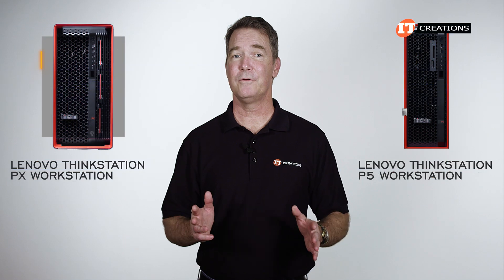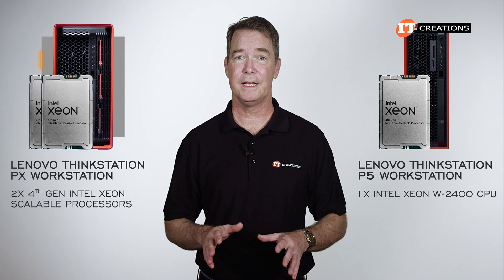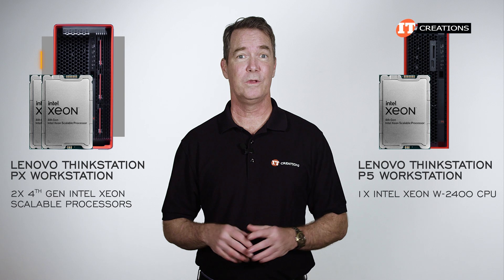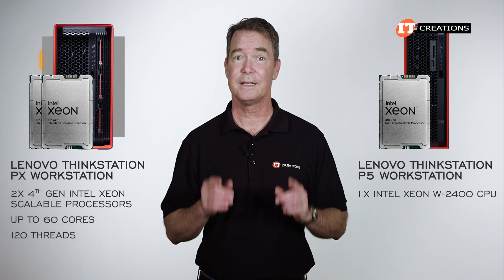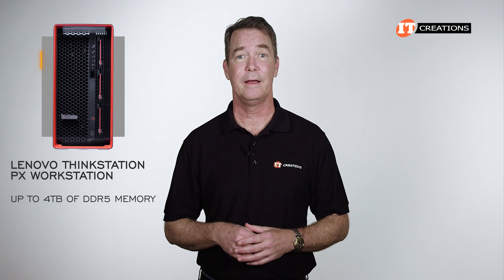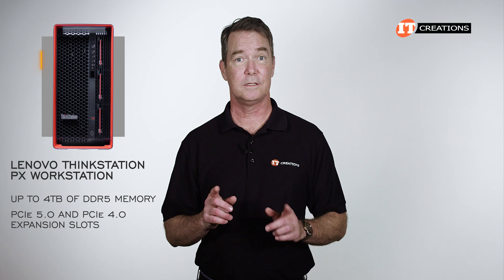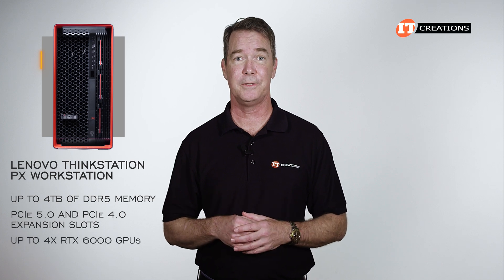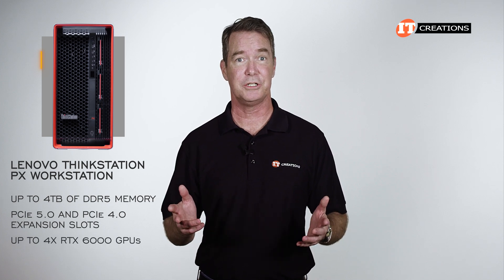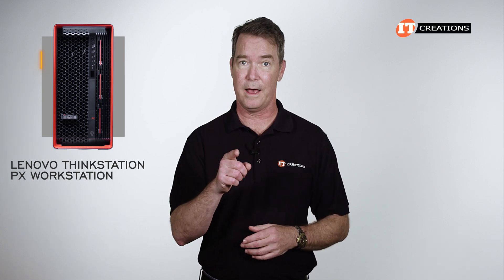The P5 only had a single Intel Xeon W2400 CPU. This one has dual fourth-generation Intel Xeon Scalable processors with up to 60 cores and 120 threads each. It also supports up to four terabytes of DDR5 memory and a mix of PCIe 5.0 and 4.0 expansion slots, plus support for four RTX 6000 GPUs — the Ada Lovelace generation. Storage is variable depending on how you outfit the system.